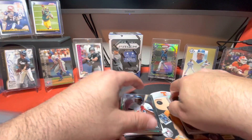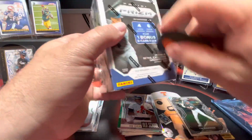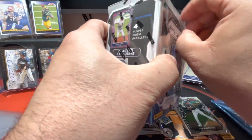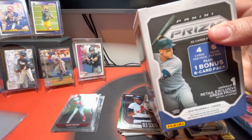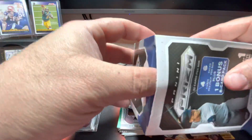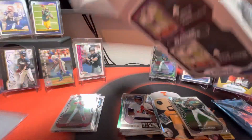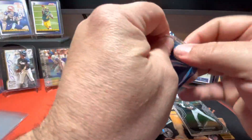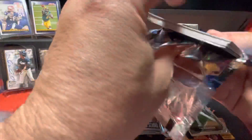All right, I'll tell you what, we got time. Let's go ahead and rip this second one. I could be crazy, but this one actually feels heavier than the other one. These were the last two boxes of this Prizm baseball blasters that my local Walmart had. I forgot about my bonus pack! Y'all are sitting there screaming at me. Let's go ahead and open this bonus pack first and then we'll get on to that one.